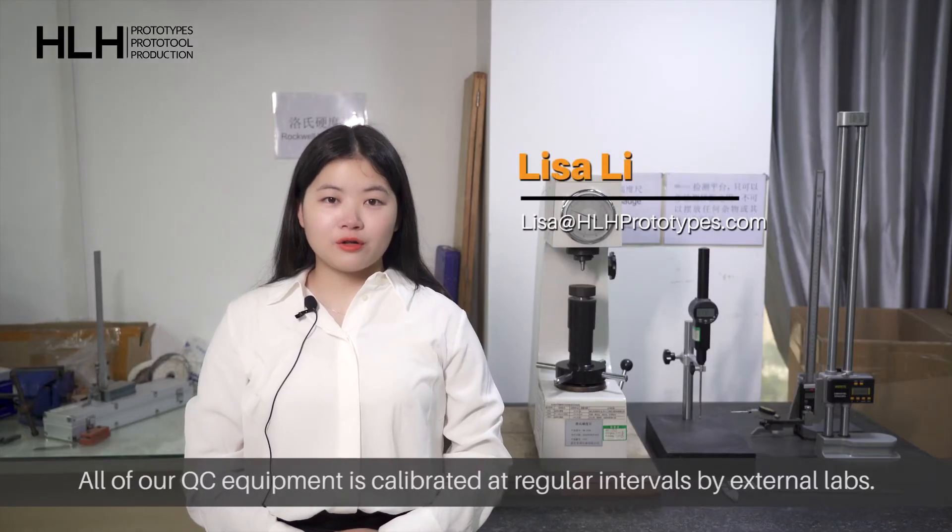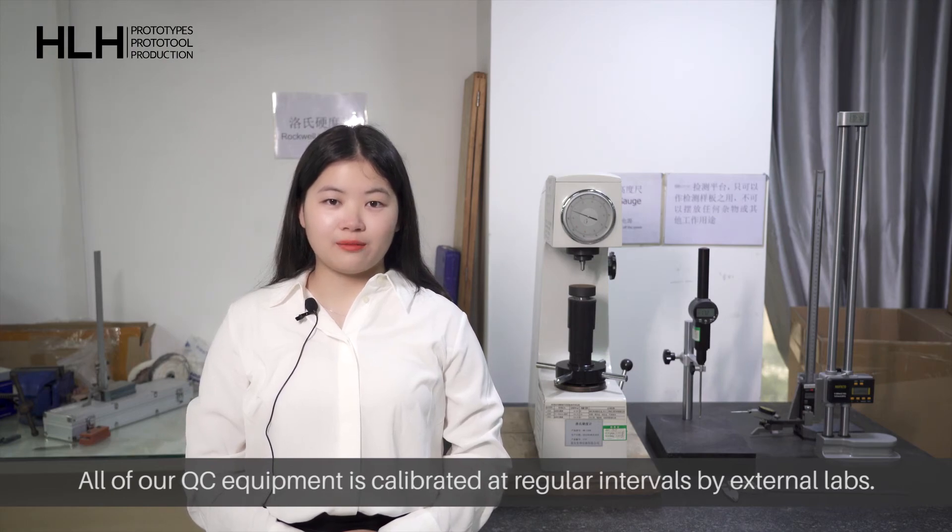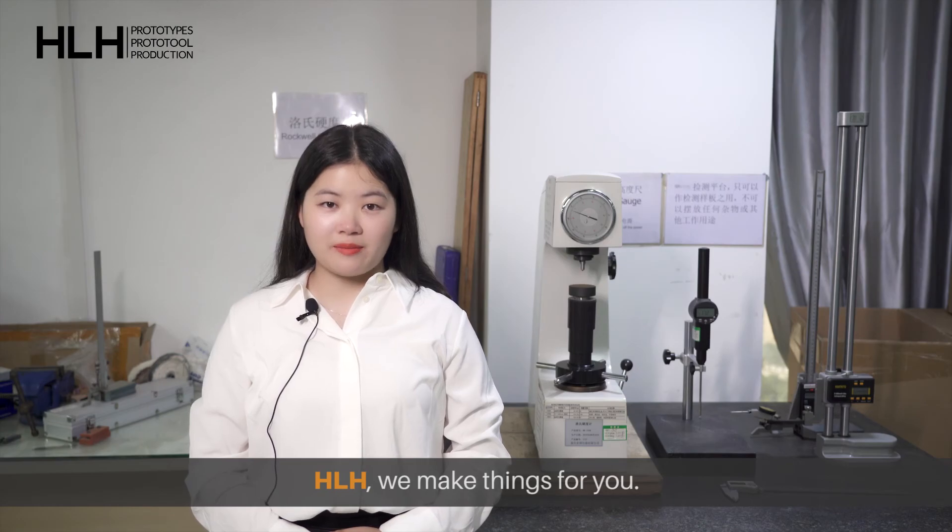All of our QC equipment is calibrated at regular intervals by external NAPS. At HRH, we make things for you.